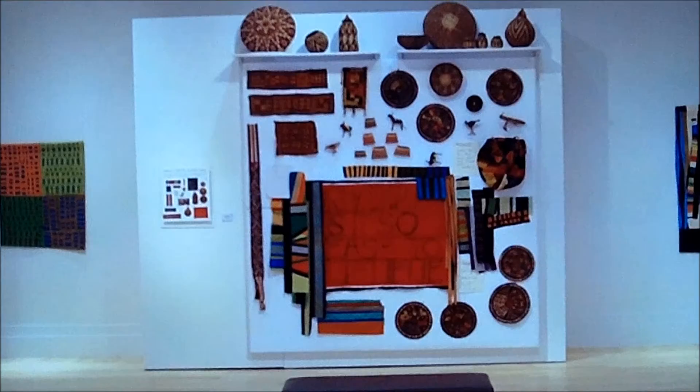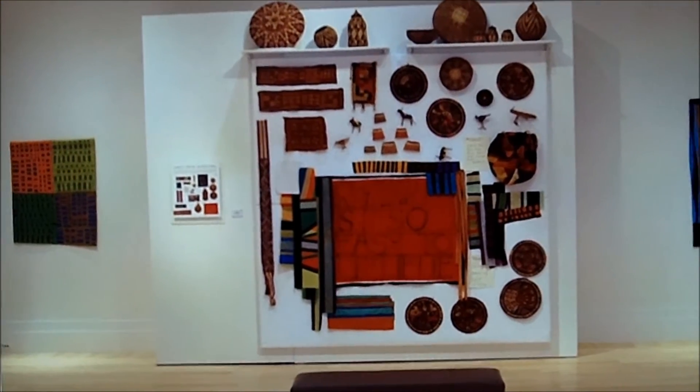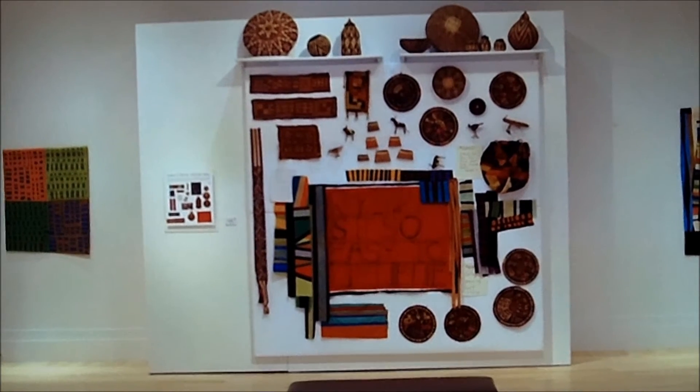I had an opportunity then, when Nancy agreed to be our featured artist, to travel to her studio in Ohio and actually select quilts.